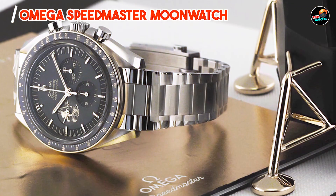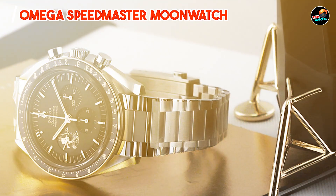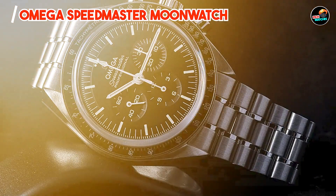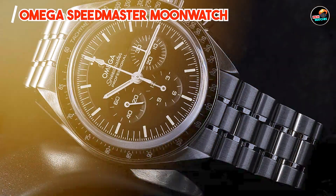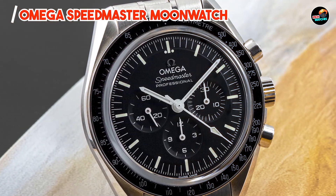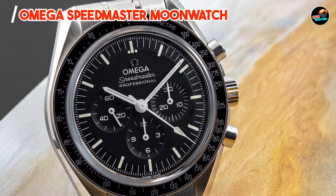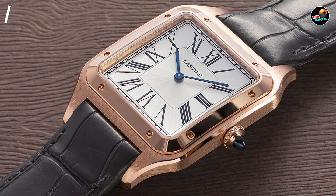Crafted from resilient materials and equipped with a scratch-resistant Hesalite crystal, the Omega Speedmaster Moonwatch withstands the rigors of space exploration and everyday wear. It retains its polished finish over time, embodying Omega's dedication to durability and precision in watchmaking.